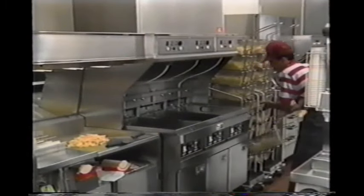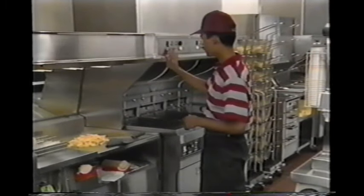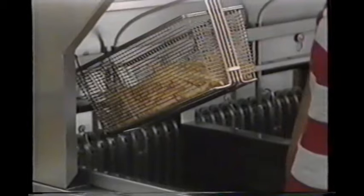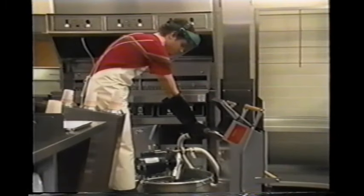Steam will burn very quickly and severely. When dropping product in the vats, be careful not to splatter the hot shortening — this could cause burns on your hands and arms. Never allow water to get in the vats. When taking the basket out, make sure you drain it for about 10 seconds so you don't spill any shortening on yourself or the floor when transferring it.